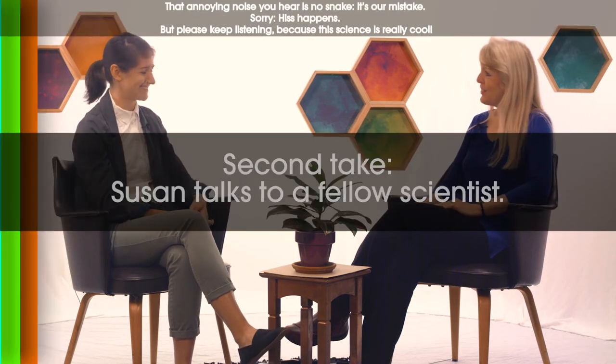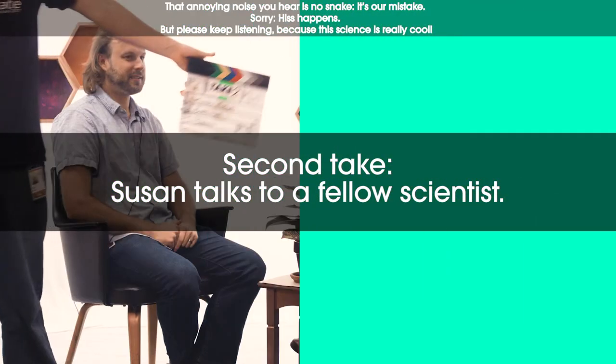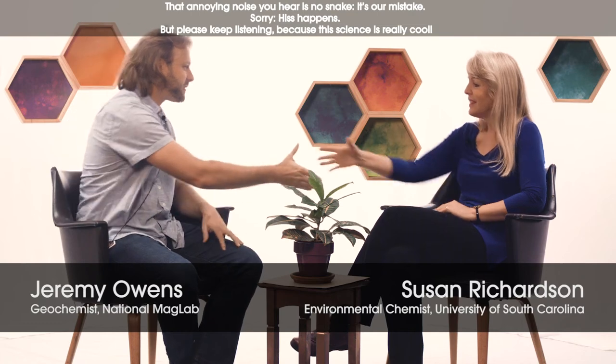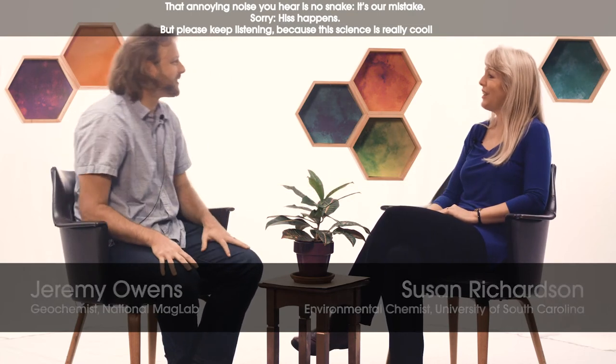I think that's our time — thank you very much, it was nice to meet you. Nice to meet you too. So it's great to have you here, I'm really excited to learn more about your research. I'm Jeremy Owens. Hey, I'm Susan Richardson. Nice to meet you. So tell me a little about what you do and why you're here at the Mag Lab.